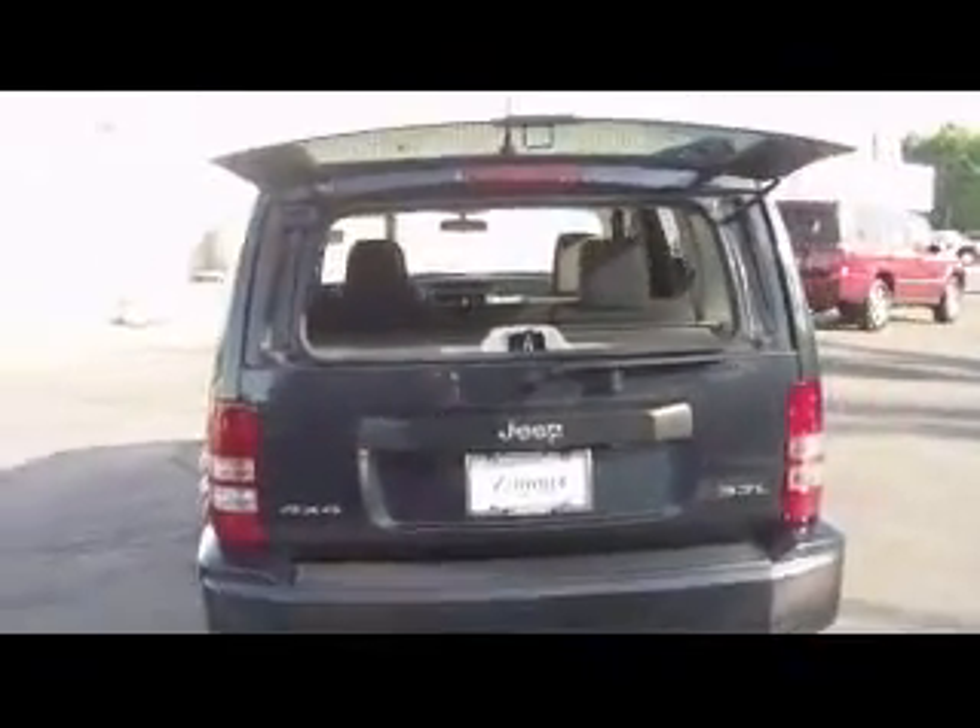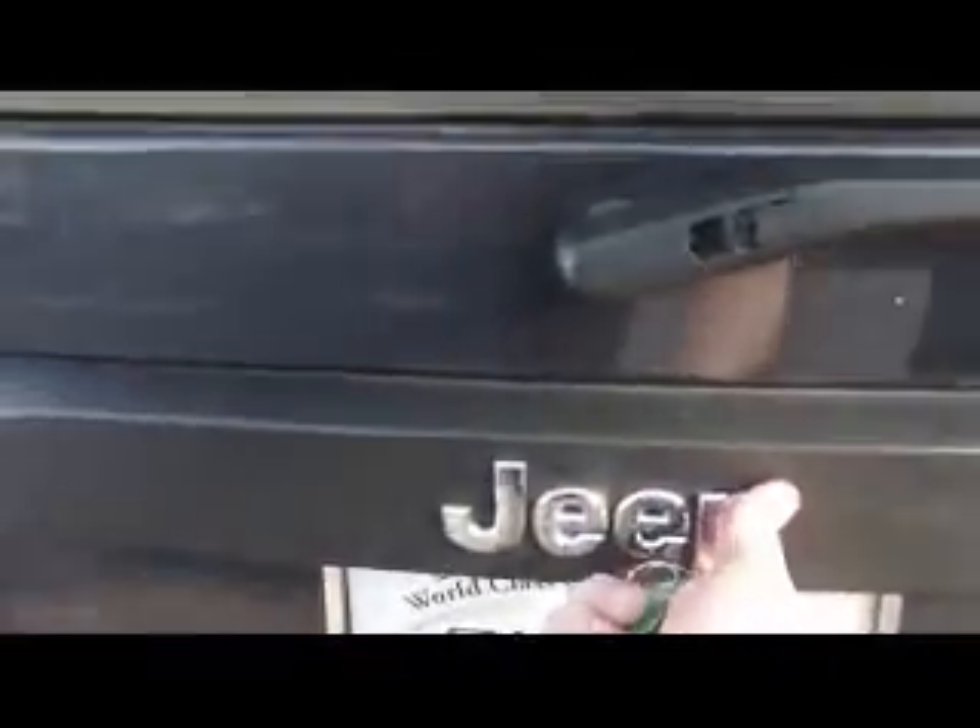Coming around to the back of the vehicle, a nice little feature that these Liberties have is on the remote — there's a little button here. Press that and the back glass opens right up for you, and then of course the whole back opens up.